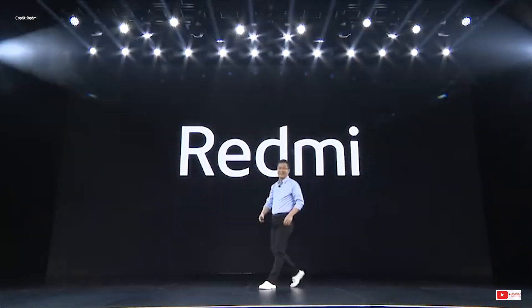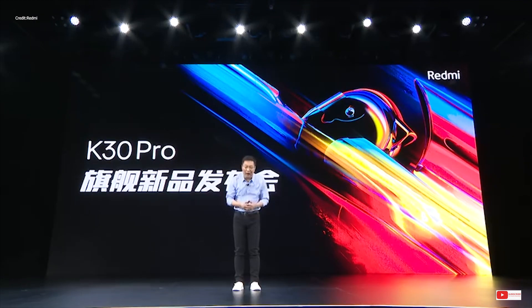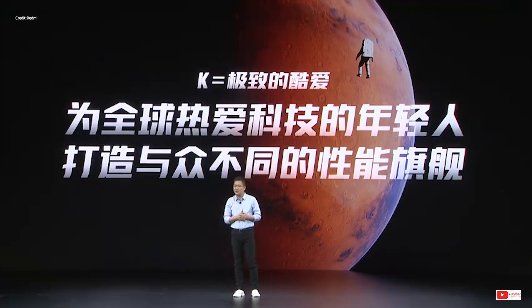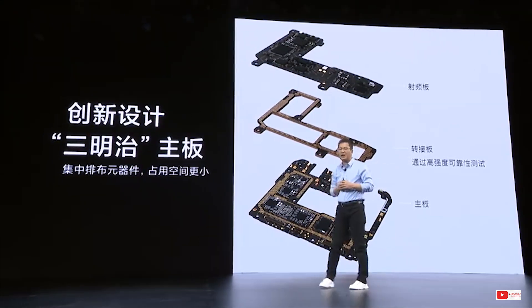Although they bring great specs at really affordable prices, there was just one issue that plagued the launch — the omission of a higher refresh rate display that we are seeing on a lot of handsets this year. Redmi's justification is that at the time of planning for this phone, they did not realize that users would want a higher refresh rate over a bigger battery, so they added 200mAh to the phone instead. But that might change now.